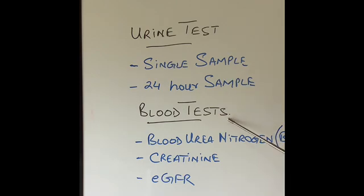Certain blood tests can be done to check for kidney functions — very simple blood tests done in almost every laboratory. When our proteins break down in our body they produce nitrogen, and nitrogen is a waste product that the kidneys get rid of in the form of urea. This is called blood urea nitrogen. If the level is too high, it means our kidneys are not clearing the nitrogen very well and are probably not functioning normally.